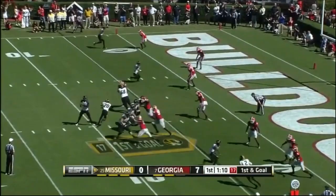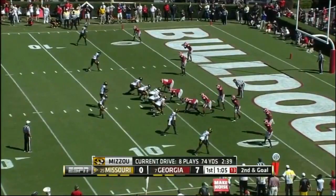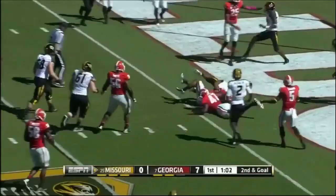Franklin fade — and he overthrew his receiver into the route. Hold them up if they can. Here's second and goal. Franklin takes off and it's a touchdown for Missouri.